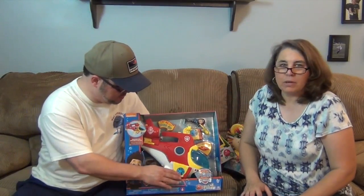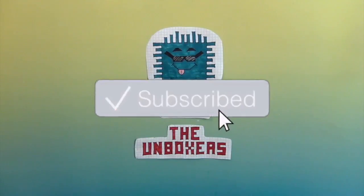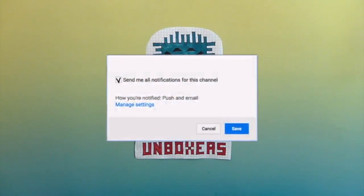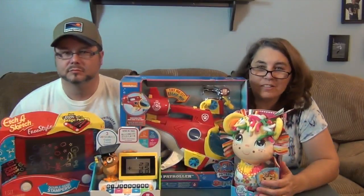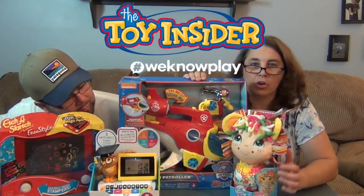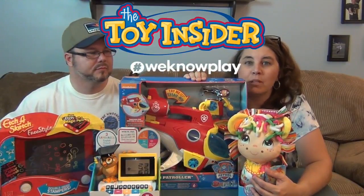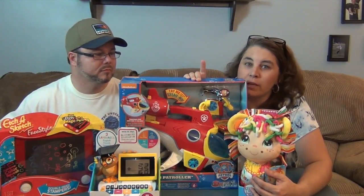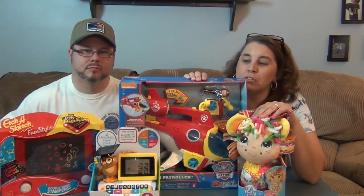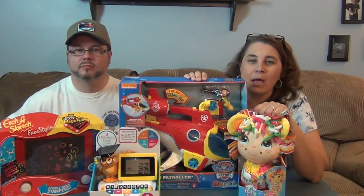If you're enjoying this video, make sure you hit that subscribe button and hit that bell to get notifications so you can see more awesome Unboxers fun. Here are all four items we got from Toy Insider in that awesome big box. We want to say a great big thank you to Toy Insider for sending these to us to share with you. Hit that bell so you can see when we review all of these awesome toys. Thank you so much for watching — comment, like, subscribe, tell a friend, and we'll see you next time. Bye!